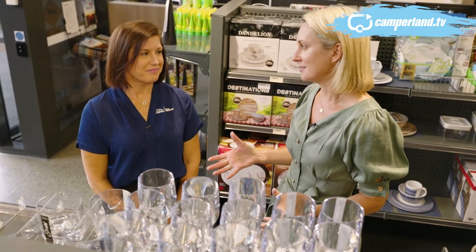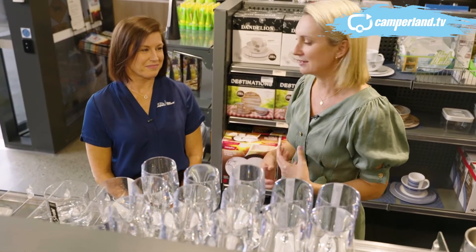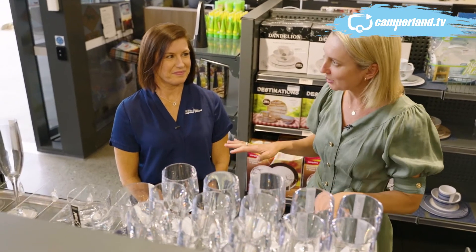One of the best parts about caravanning is the end of the day. When you pull up a chair outside the caravan, everyone's having some sundowners. Take us through some of the accessories for a good sunset pleasure.